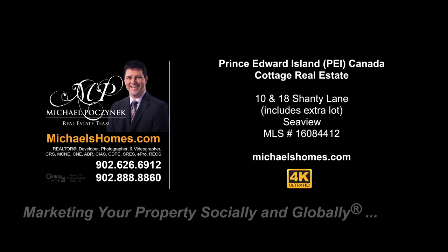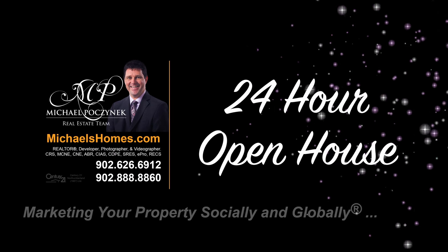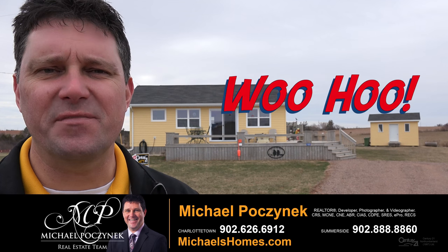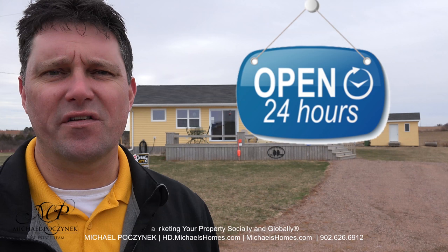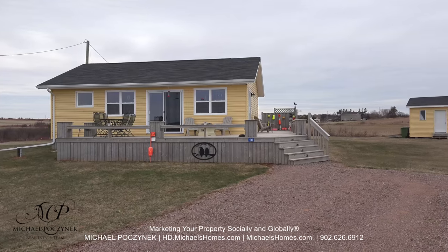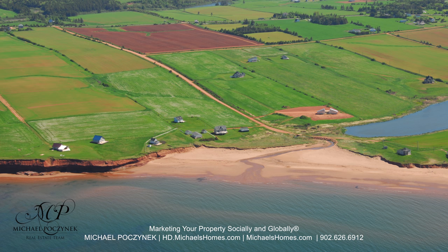Hello and welcome to Michael's Homes HD, Prince Edward Island's number one source for high-definition real estate video. Hello and welcome to your new Prince Edward Island Dream Cottage and my 24-hour-a-day open house. I'm Michael Posnick with Century 21 Northumberland, marketing your property socially and globally. Today we're taking a look at a brand new cottage located at 10 Shanty Lane here in beautiful Seaview, PEI.